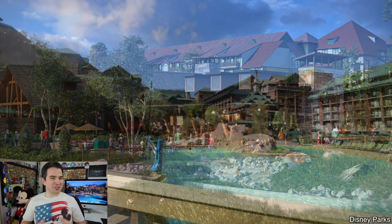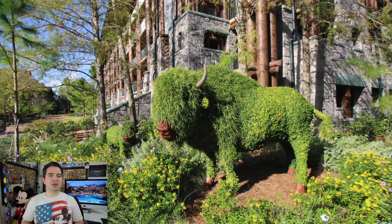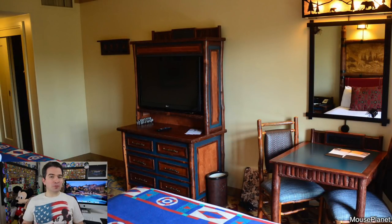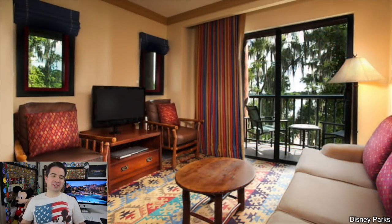With 727 rooms it's one of the smaller resorts at Walt Disney World, which I think is actually a great thing. The main building never feels crowded — it's always nice and open with an expansive feel, great shops, and dining locations all around. Wilderness Lodge has several room types including standard view, nature view, courtyard view, courtyard view with bunk bed, standard room with club level access, and deluxe room with club level access.